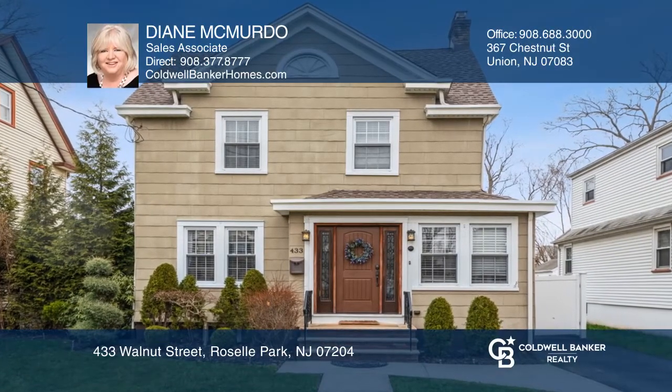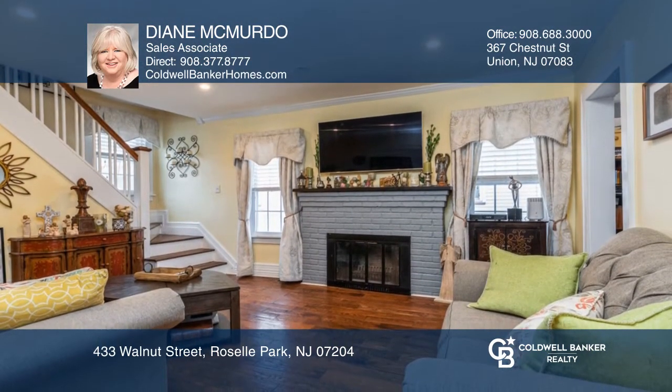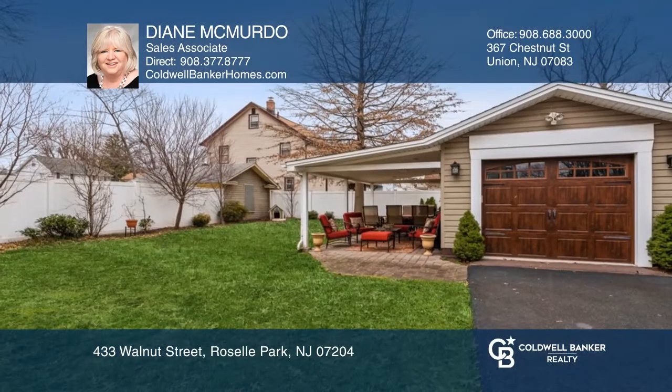This three-bedroom, two-bathroom colonial offers a large foyer with French doors that open to the formal dining room and a large living room with a wood-burning fireplace. Enjoy the eat-in kitchen that overlooks the private yard and patio.